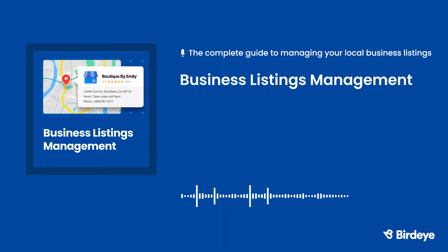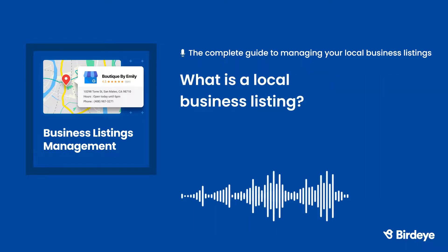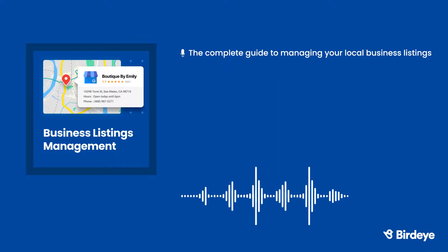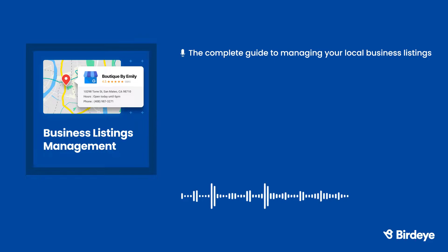Welcome to BirdEye's Guide to Managing Your Local Business Listings. Let's dive in. First, what is a local business listing? Think of local business listings as online directories that can help customers find your business. Local listings always include the same information: the name, address, and phone number of your business.